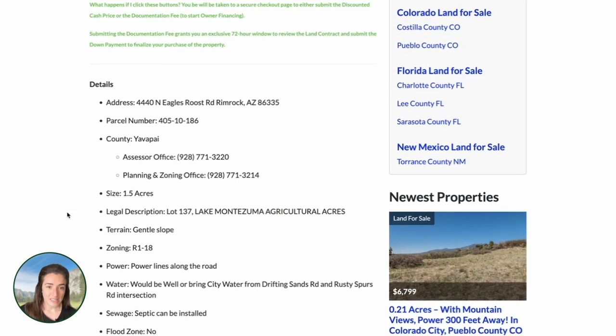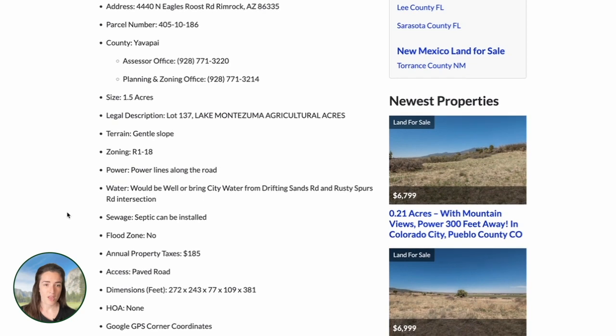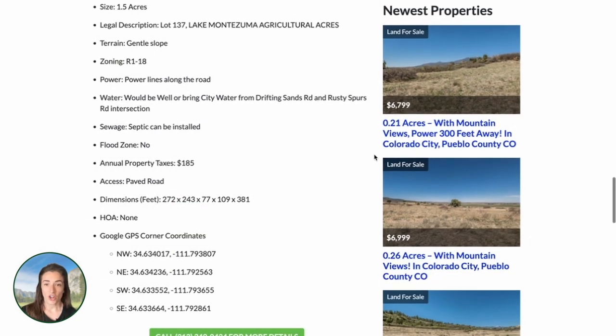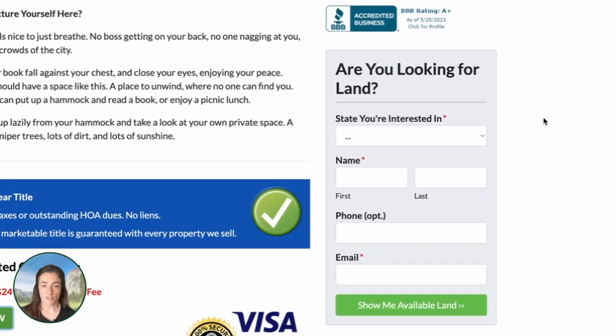Under that we have important property details — we encourage everyone to review all the details and do your due diligence before you buy. If you have any questions about this property, you can call or text us at 313-349-0434. We're happy to answer any questions about the property or financing. While you're on the website, you can leave your email address to get on our VIP list. Every Sunday you'll get an inventory email with everything we have, including coming soon properties not yet on the website and a deal on one of our inventory properties.